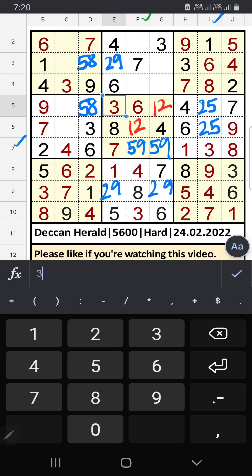Column F we have 8, so 8 can't come in these cells. The 4th row also we have 8, so 8 can't come in this cell — then 8 is confirmed here. The 3rd row we have 8, so 8 can't come in this cell — it is confirmed here, then 5 is here.